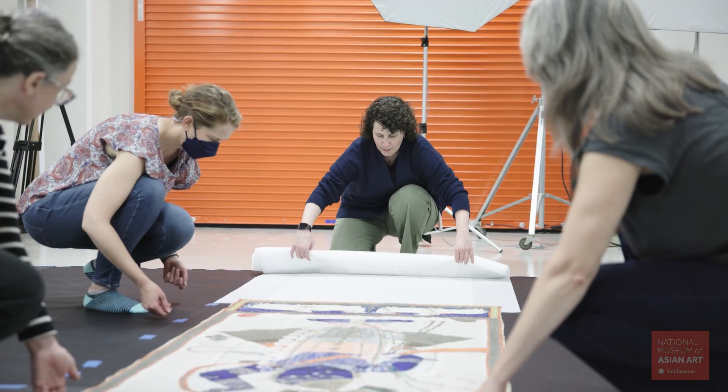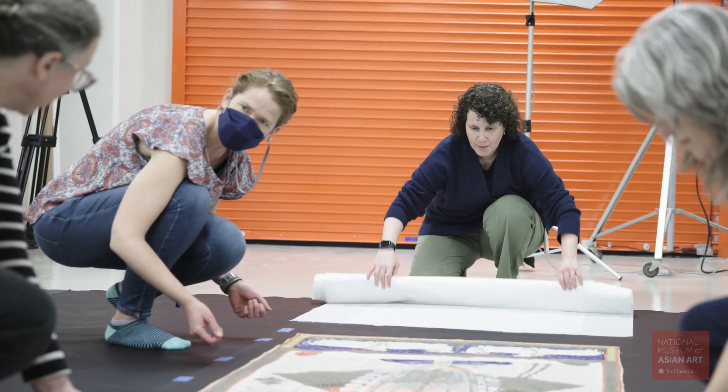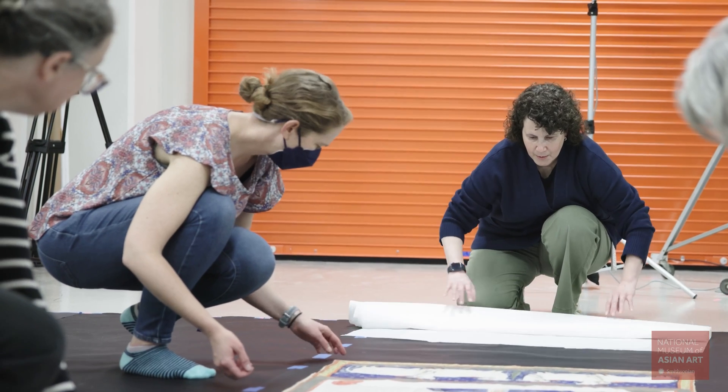To carry out imaging on such large paintings, we collaborated with imaging scientist E. Keats Webb from the Smithsonian's Museum Conservation Institute.